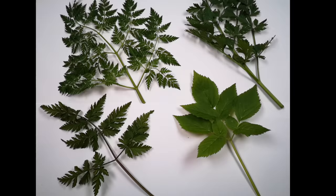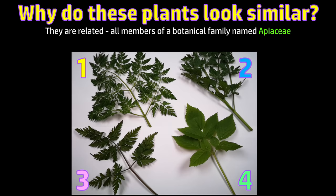Let's talk about why these plants look similar to each other. They are all members of the botanical family Apaceae, or in common language, the celery and carrot family.